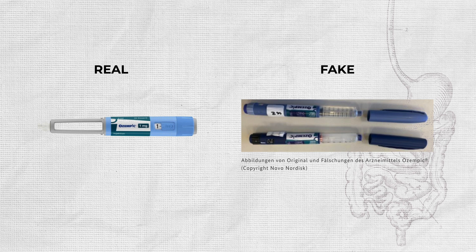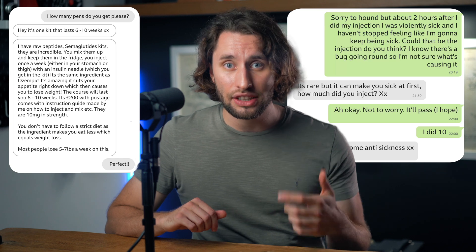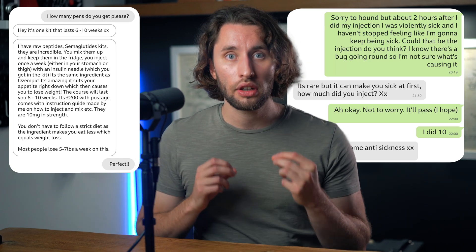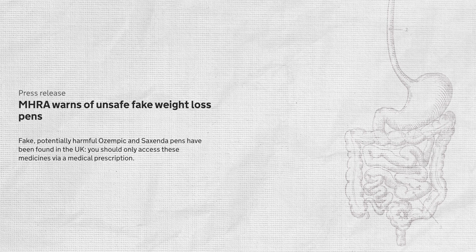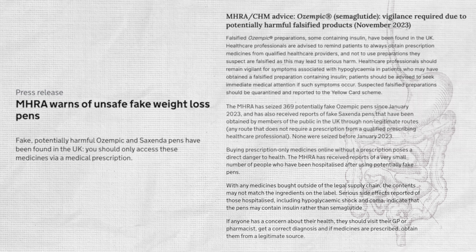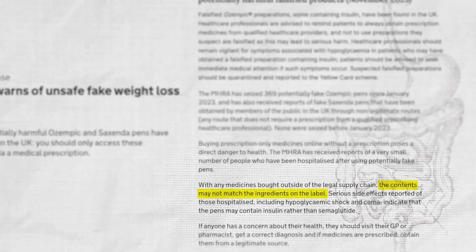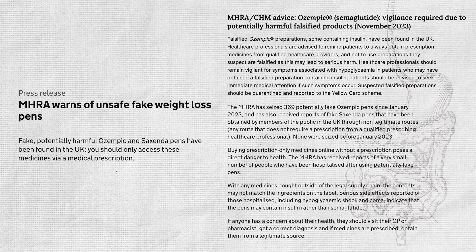Here's a real Ozempic pen, and here's a fake one that the German authorities found. The so-called skinny jab is now being sold through Facebook, Etsy, and Instagram — non-regulated drugs being sold by people with no qualifications. The medicines regulator in the UK, the MHRA, published a warning on these fake Ozempic devices, stating that their contents may not match the ingredients on the label.